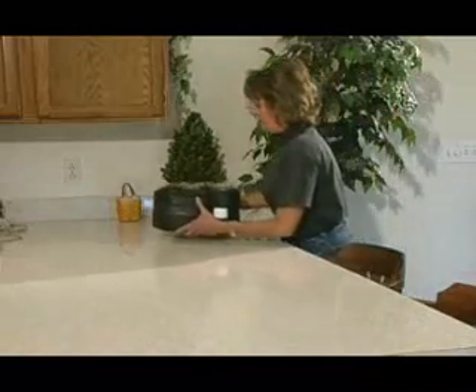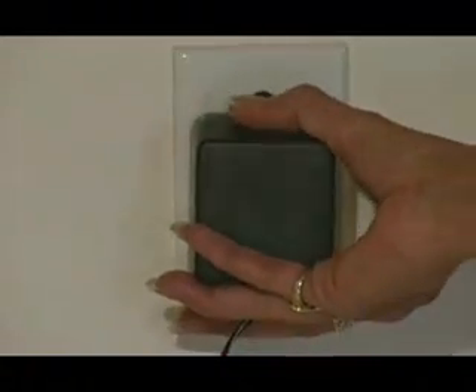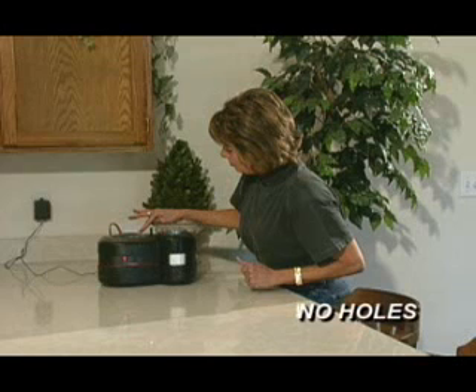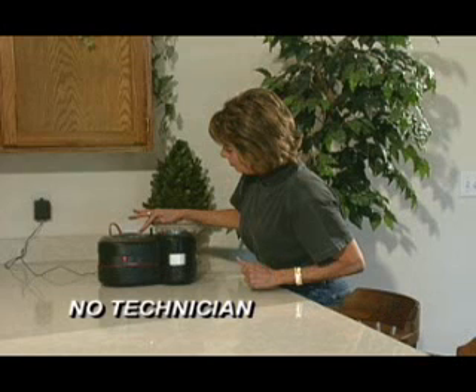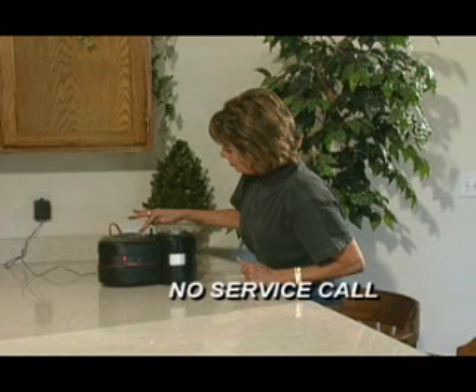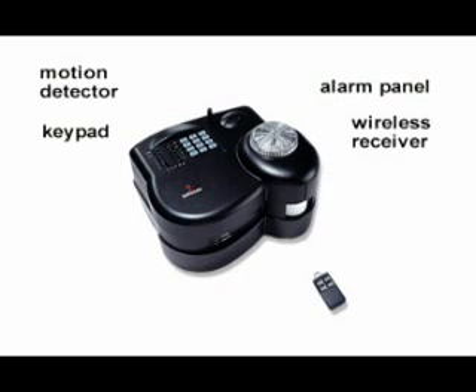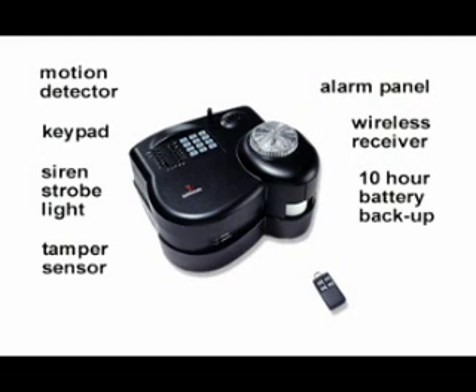It's easy to set up and easy to use. Plug it into a standard receptacle and push one button. There is no installation, no holes to drill, no wires to pull, no technician to schedule, and no service call charge. It really is that simple — everything is built in. The alarm unit includes a motion detector, alarm panel, keypad, wireless receiver, siren, strobe light, 10-hour battery backup, and tamper sensor.